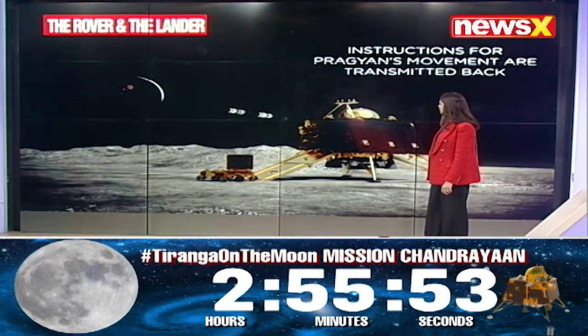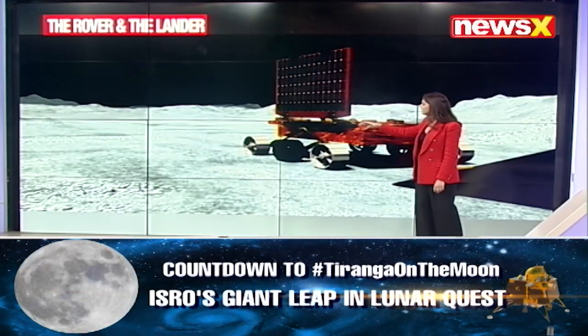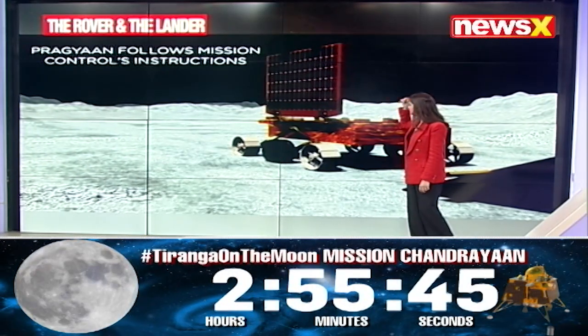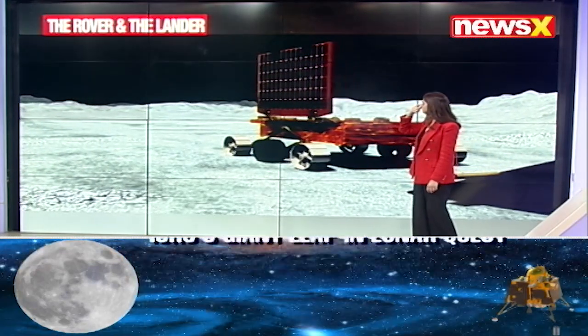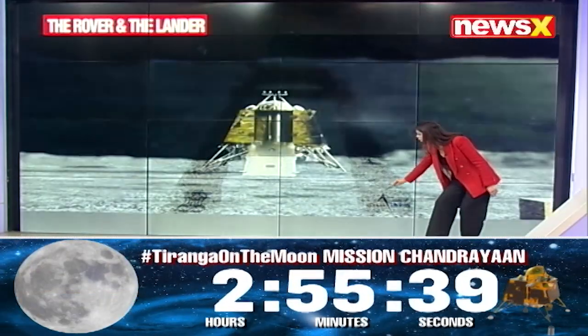There will be scans conducted, and cameras already placed on the rover and inside the lander are going to capture and relay images. This is exactly what I was talking about — this is a stamp of ISRO.